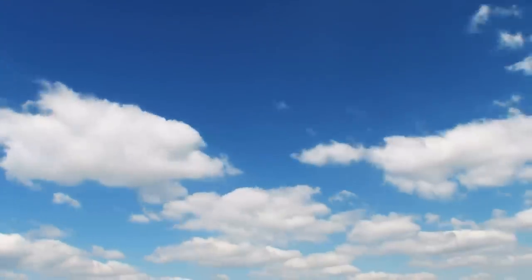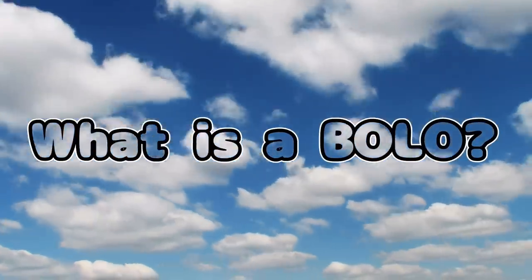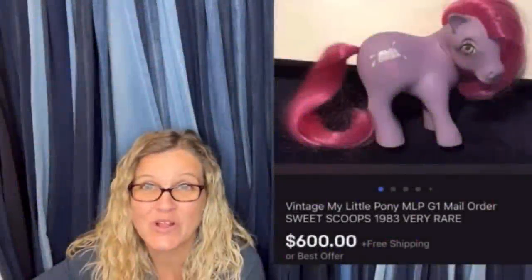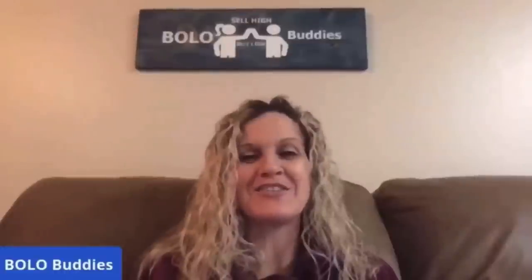Hey Bolo Buddies, thanks for watching. $600 for a My Little Pony — amazing, right? Alright, let's get started.